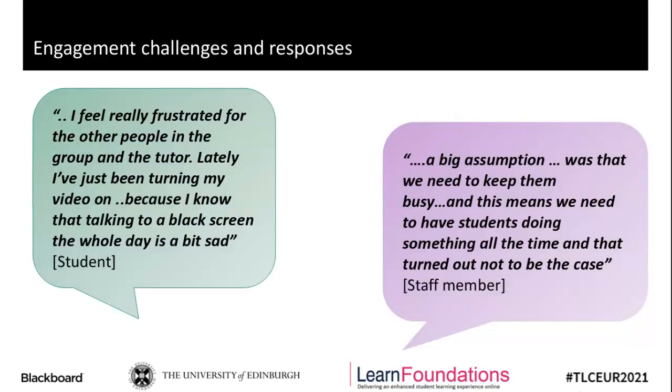One of the things that came out of both the staff and student interviews was challenges around engagement in the online field. On one hand, a student noted the difficulty with engaging when people were reluctant to turn their cameras on. On the other hand, staff noted that trying to get a balance between keeping students engaged and not overwhelming them was a challenge.